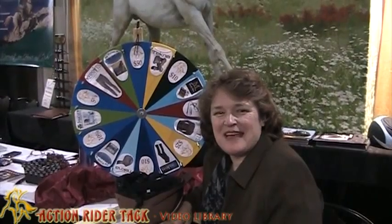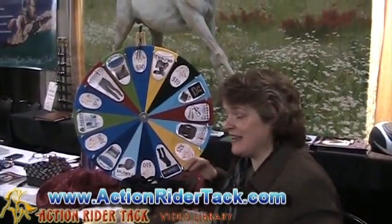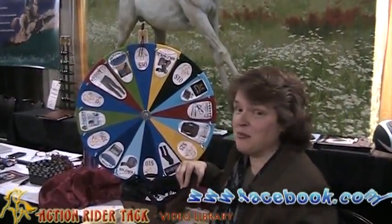Hey Action Riders, this is Deidre Healy with Action Rider Tack. We're here in Philadelphia at the 8th show with the wheel, and my mom Candy is actually holding the camera today. So she's not in front of the camera, but we will get her back.